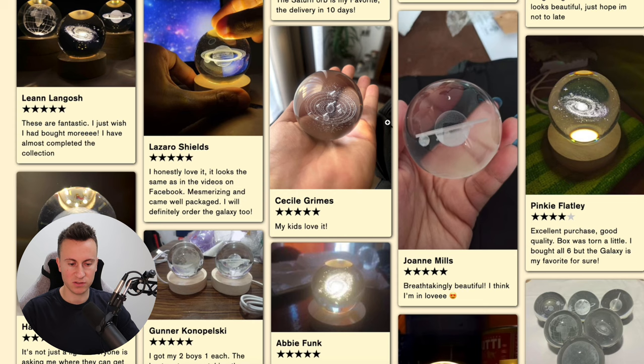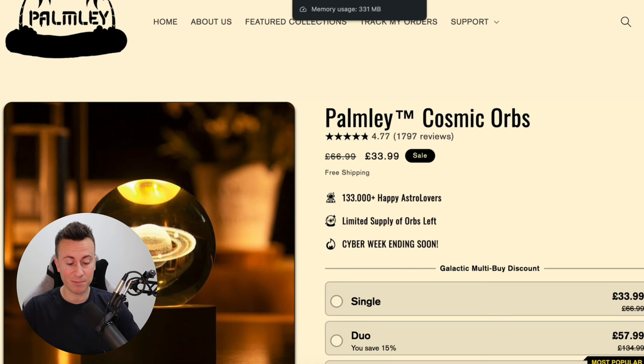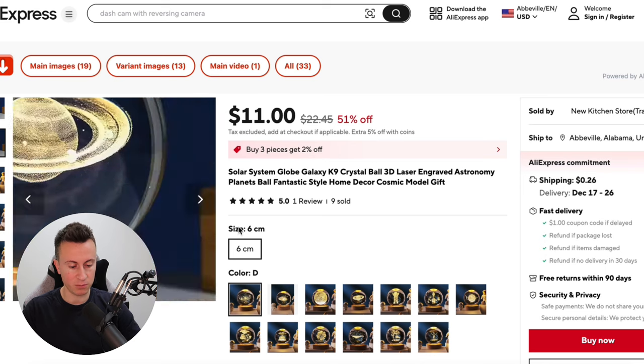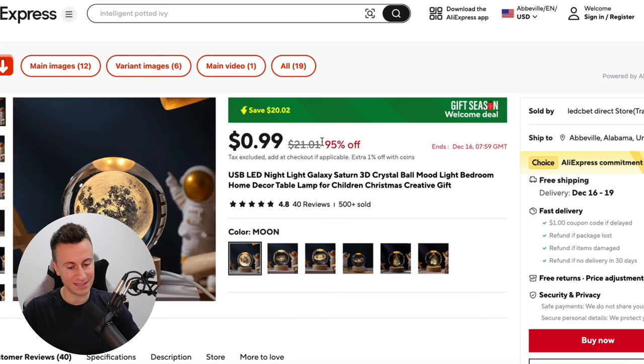They position their product as the superior, original, and best one — a strategy I see time and again from successful dropshippers, with a sliding before-and-after effect showing why theirs is better. On AliExpress, I found a 6cm option for $11 with $0.26 shipping — approximately £8 or £9 delivered. These guys are selling it for £34, so there are decent profit margins. When people buy 2, 3, 4, 5, or even 6, you could be talking £60, £70, £80 profit per order. An awesome product.